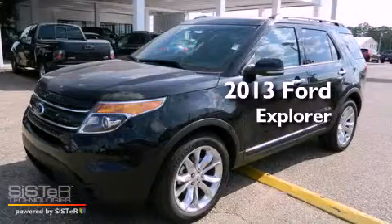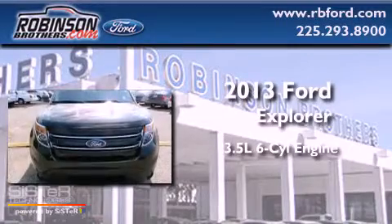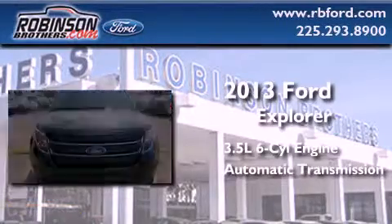This is a brand-new 2013 Ford Explorer. It has a 3.5-liter, six-cylinder engine and an automatic transmission.